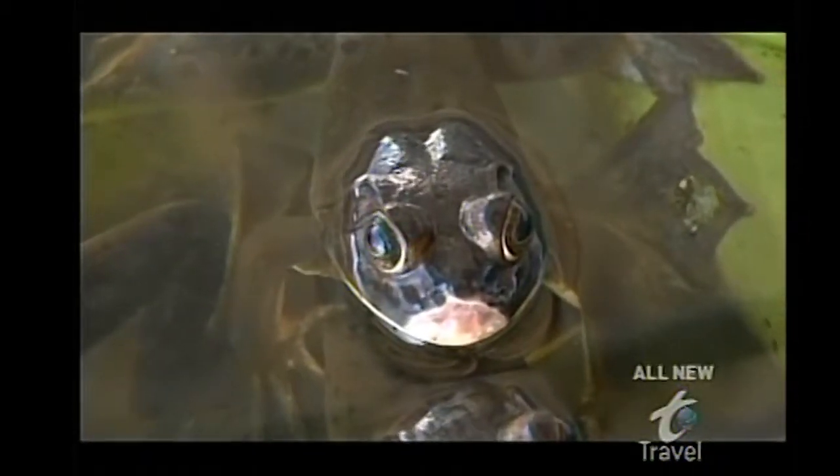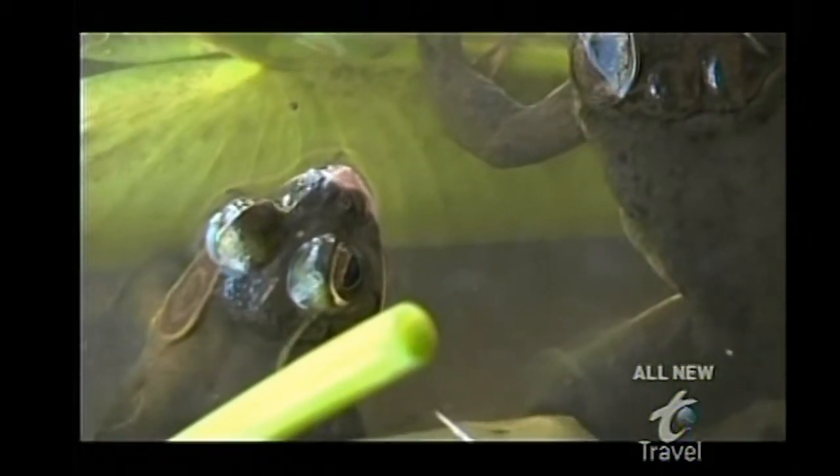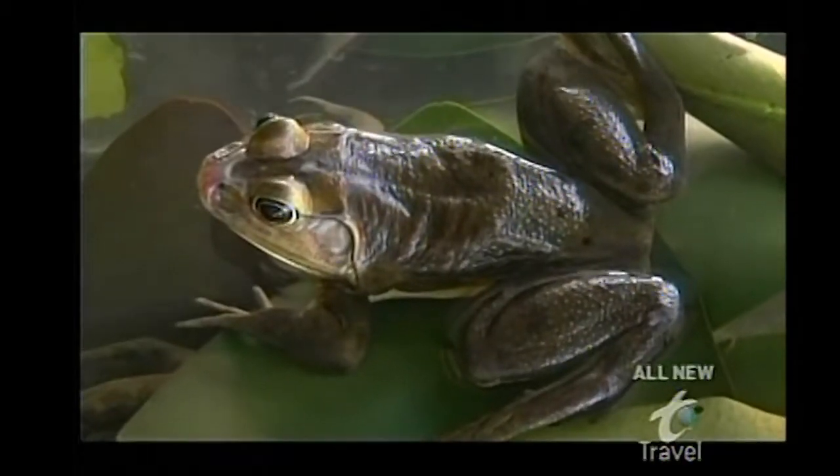Our quarry tonight is the pig frog, a nocturnal amphibian known for its meaty legs and pig-like grunt, which the male uses to attract females.